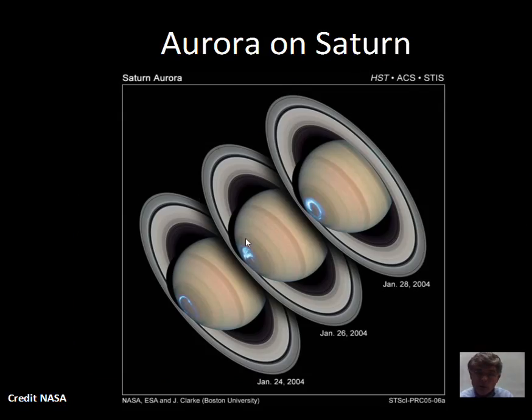The aurora effect happens on the gas giant planets as well. Here's an example of Saturn — the magnetic field of Saturn has guided protons and electrons, and the electrons are very efficient at creating aurora by bumping into the atoms in Saturn's atmosphere and energizing them. Magnetic fields are very interesting for planets. Keep reading and asking questions.